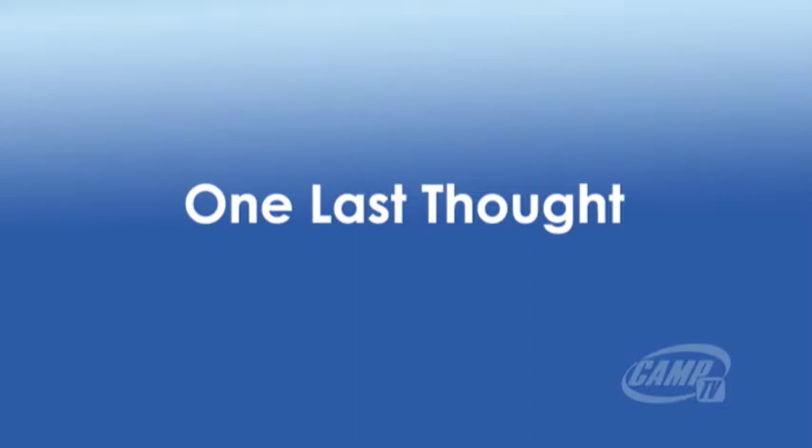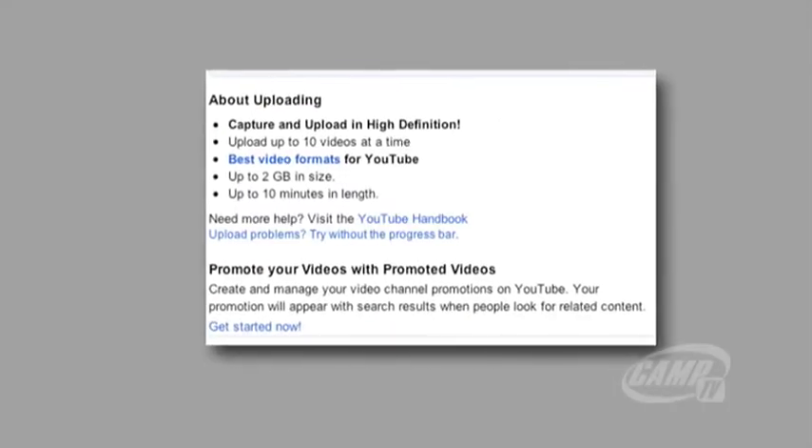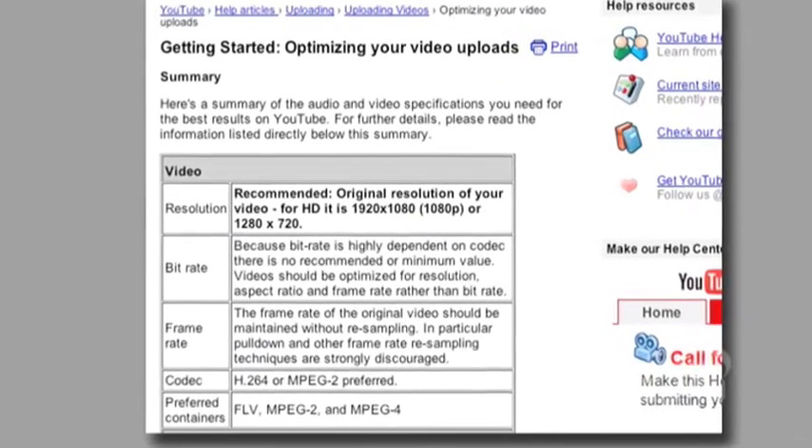One last thought. You want your video to look its best on YouTube. After clicking Upload, scroll down and click on Best Video Formats. Take a couple of minutes to read this helpful information provided by YouTube — definitely worth your time. There you go. Your camp video was one of more than 50,000 videos uploaded to YouTube today, and with the attention that you gave to the upload process, your video will get noticed. Thanks for watching.